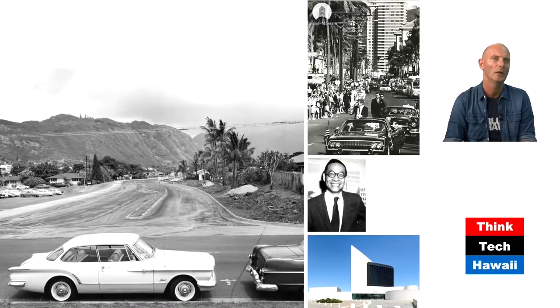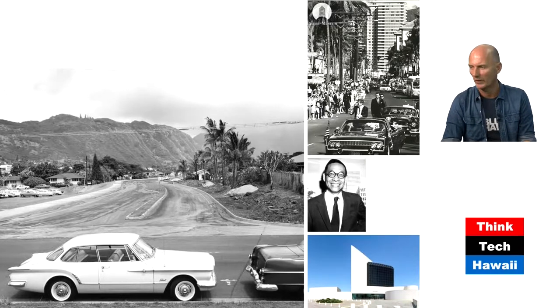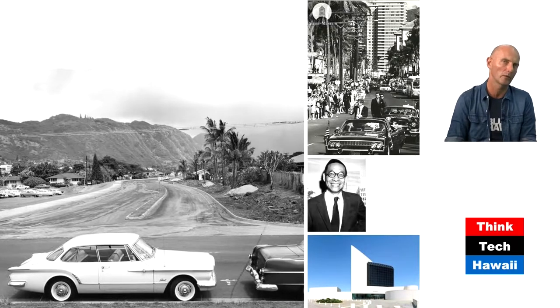The next picture shows where we end up going — this is East-West Road, leading up into the valley and into the campus. This has to do with a project initiated by Lyndon B. Johnson in the late 1950s. And in 1963, Kennedy was cruising down Kalakaua Avenue in his Lincoln Continental — a few months later he did the same in Dallas, and that didn't go well.